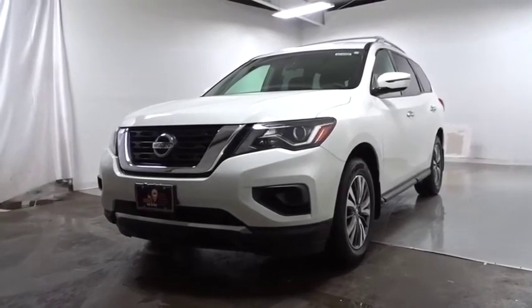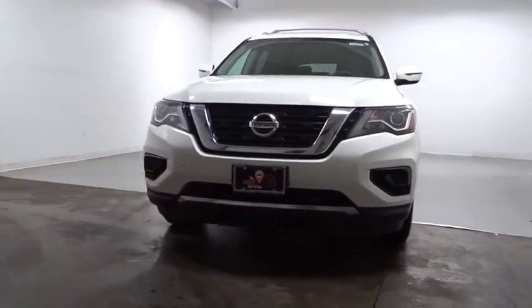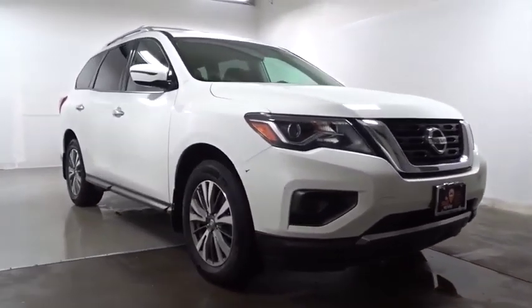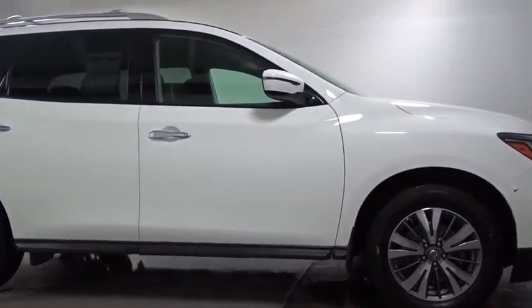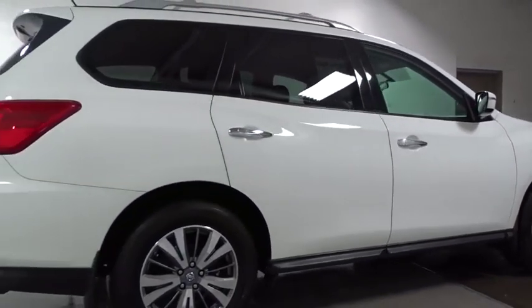Make a great choice today with the 2017 Nissan Pathfinder. The Pathfinder has a premium interior with three rows of seating for up to seven passengers, as well as versatile seating and cargo configuration. This SUV appeals to both truck lovers and car lovers.